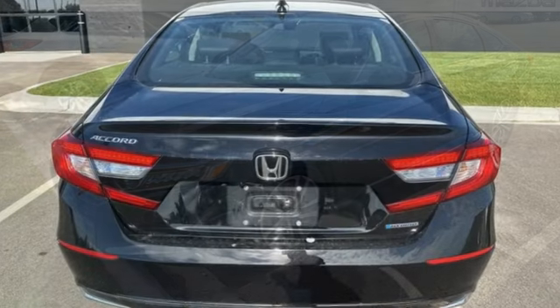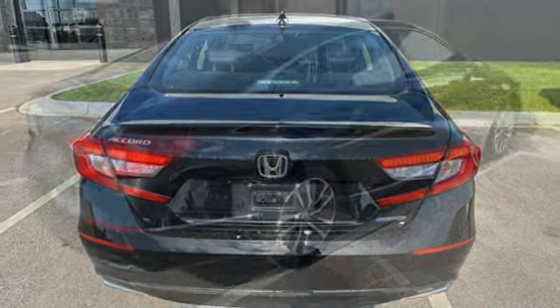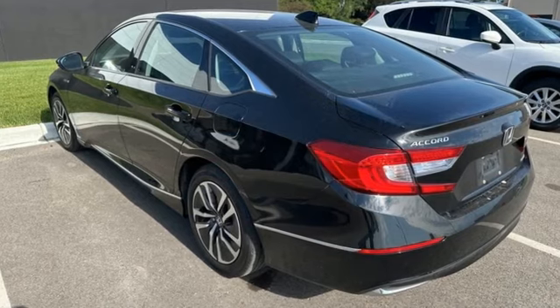Dual zone climate control, in-line 4-cylinder engine, express open and closed sliding and tilting sunroof, gas pressurized shocks, and LED low beam headlights.